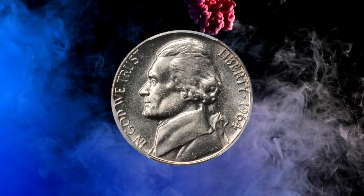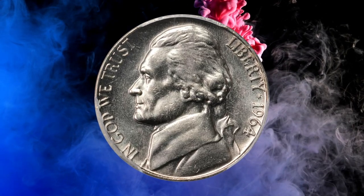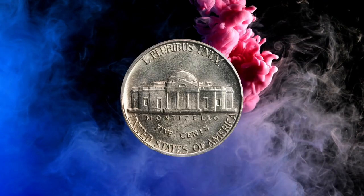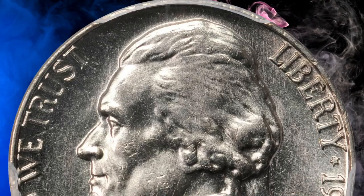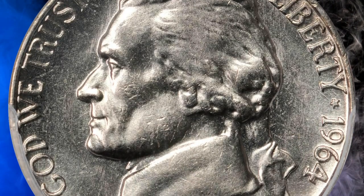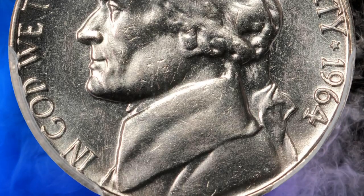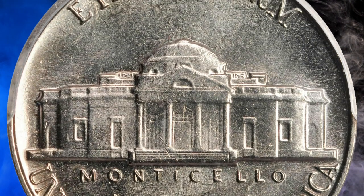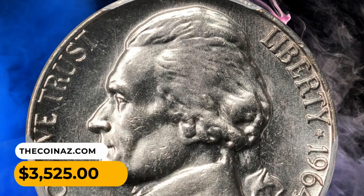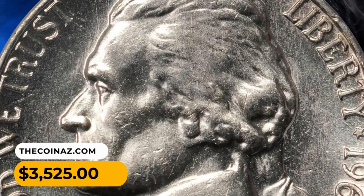Number 12: this is the 1964 Jefferson nickel in MS66 condition with full steps — boldly lustrous and fully brilliant with exceptional eye appeal. A difficult date to locate with sharp design elements. PCGS reported an overall population of 38 specimens at this grade, with only six numerically finer. This elusive specimen was sold for $3,525.